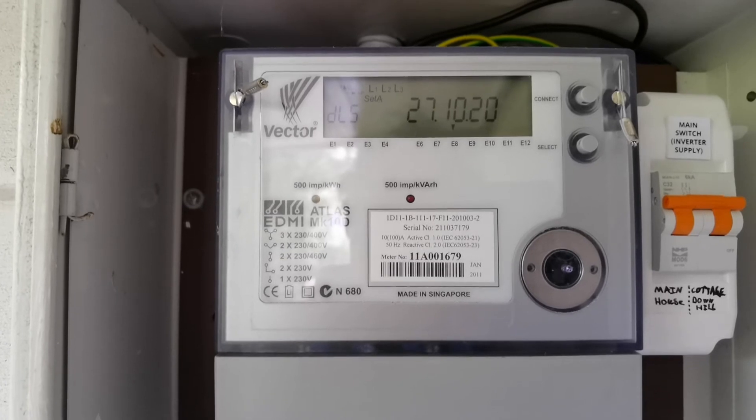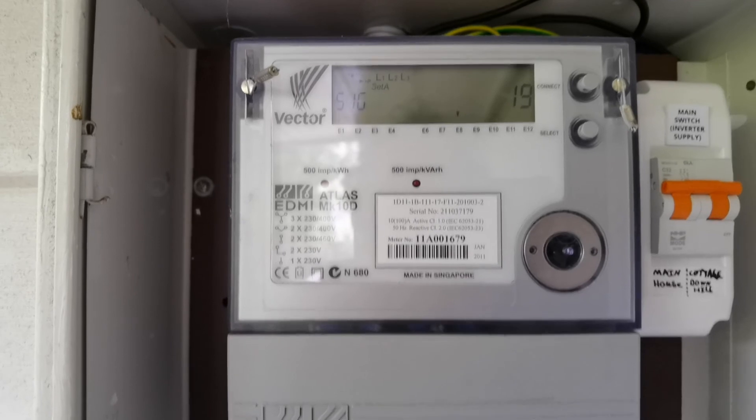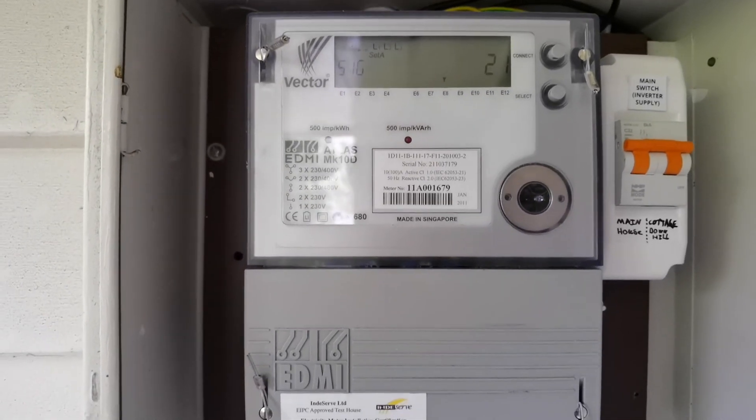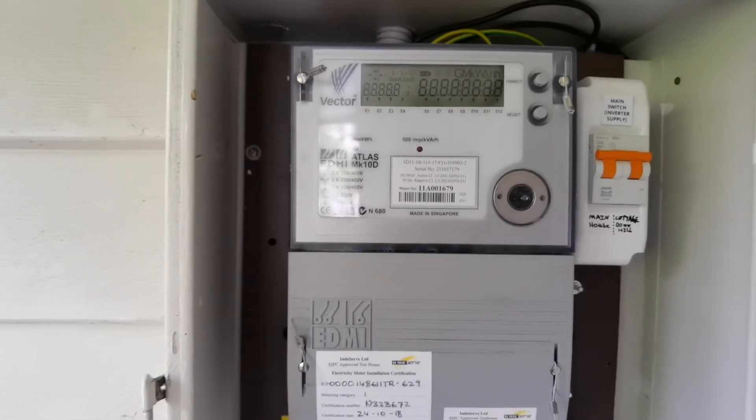That's the date and time — the 27th of October 2020 at 9 o'clock. Well, I hope that's useful to you if you need to read your Atlas Mark 10d meter. Thank you.